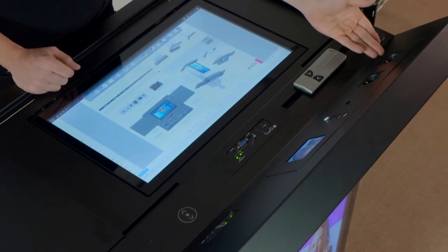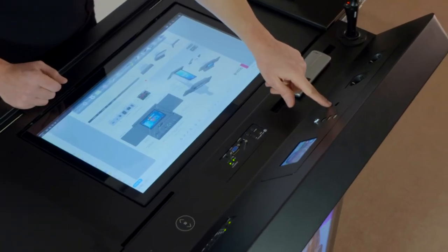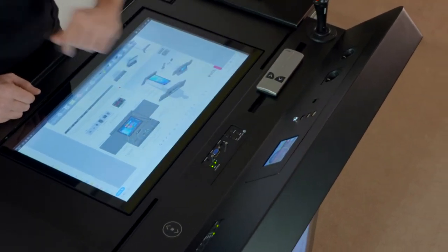It also has a power plug for external devices, and we also have the RJ45 port for network connections.